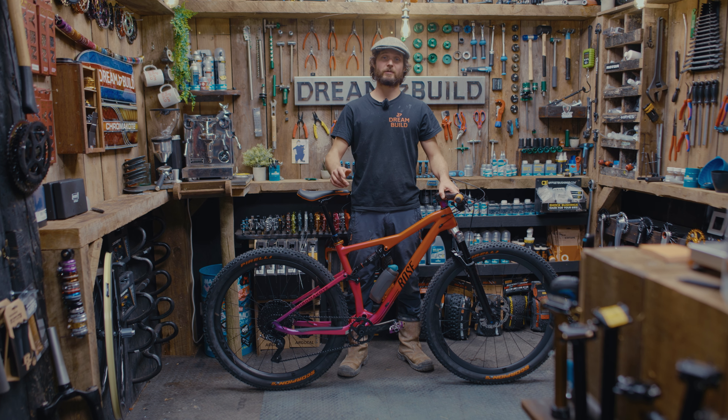Now, let's take a look around this awesome machine. The bike is based around the Rose Thrill Hill frame, which is a full carbon frame with a Sid Lux rear shock with remote lockout. And the most striking feature, as you can probably tell, is this incredible custom paint job, which is a fade of pearls from purple to pink to orange.